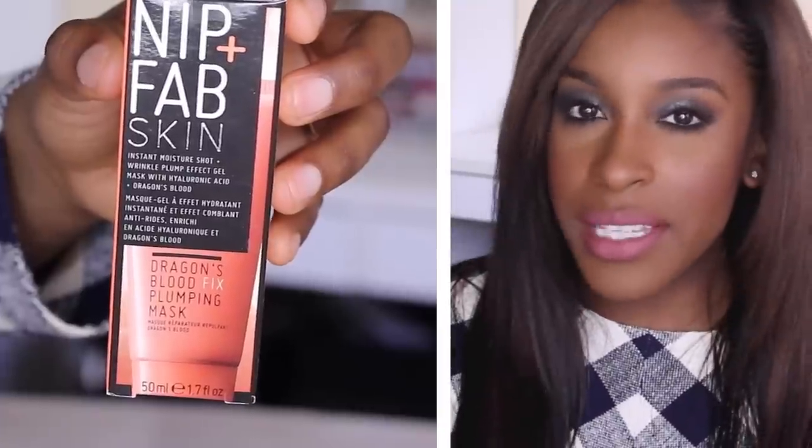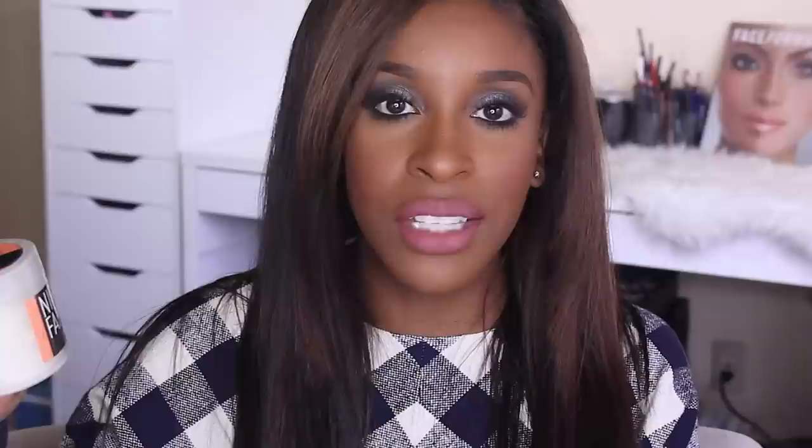I have Nip + Fab Skin — this is a Dragon's Blood Fix Plumping Mask. It's an instant moisture shot and it's supposed to give plumping effects on the skin. Never heard of that brand — interesting! From the same company I also have the Dragon's Blood cleansing pads. I'm not really all that hot about cleansing pads, but I'll have to check those out.